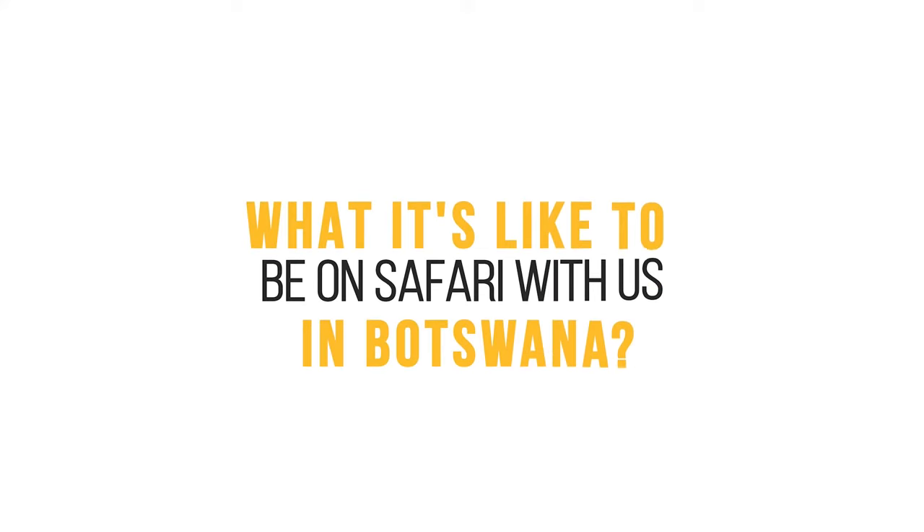Hello everybody and welcome back to the channel. My name is Toby German from Pangolin Photo Safaris. Today we're doing something a little bit different. The photo hosts which you are commonly seeing on this channel are actually all off in the Okavango Delta, which is currently empty. They've gone off to get some images, some videos and also scout out a few new locations as well. So you've got me for the next few minutes and I am going to answer some frequently asked questions about what it's like to be on safari with us in Botswana.